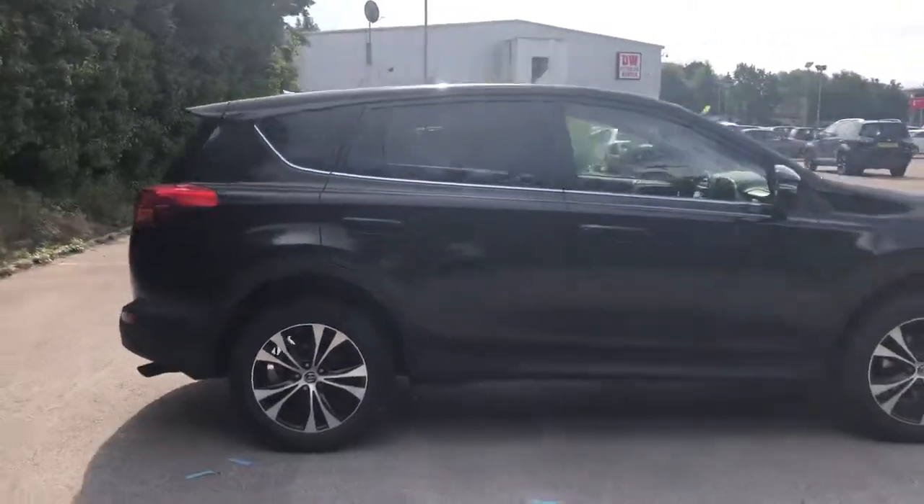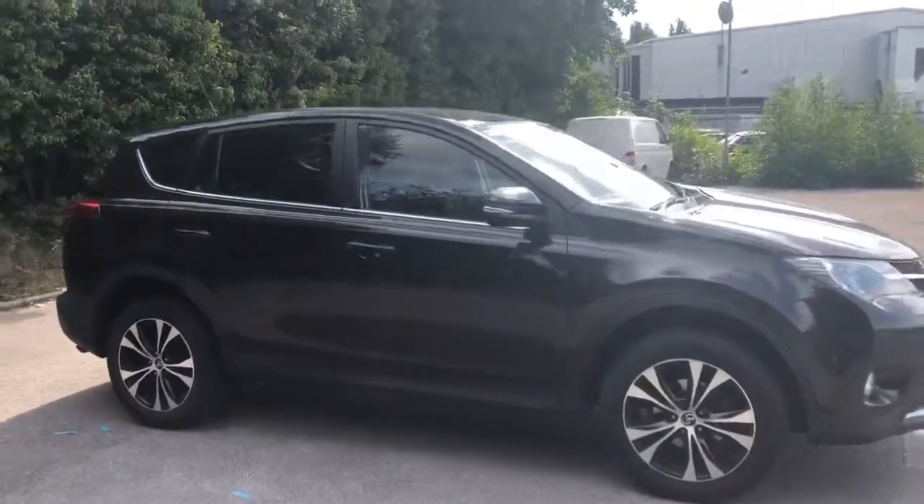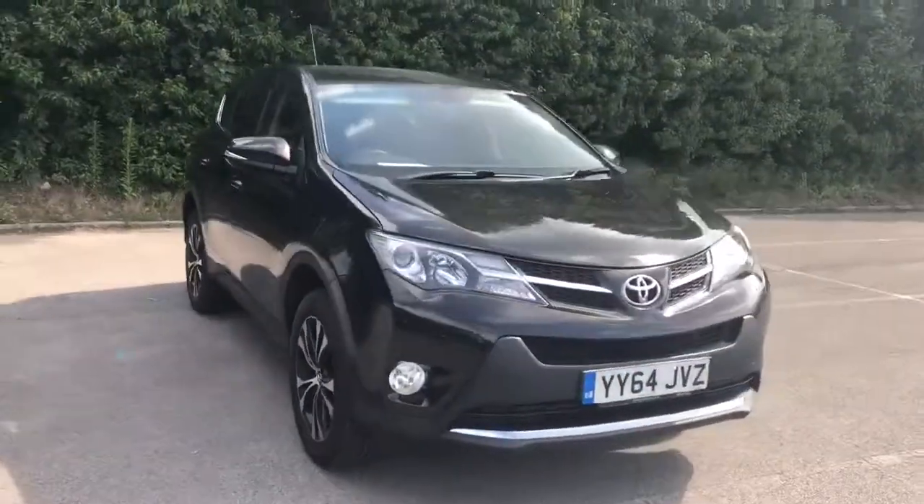And there we have the 64 plate Toyota RAV4. To arrange a viewing or book a test drive, please contact Pentagon Lincoln at Tritton Road.